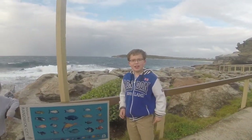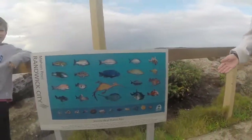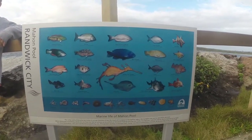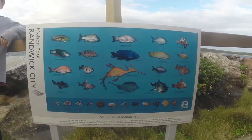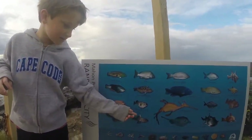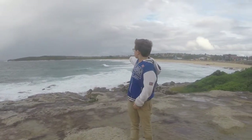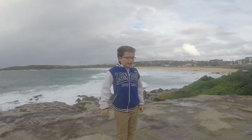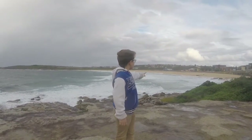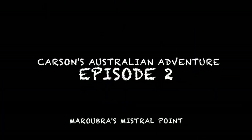Was that fun to swim in the Mon Pool? Here we have a roster of fish you can find in there — did any of you spot any of these? If so, leave it in the comments section below. Bryce, what's your favorite fish? And that concludes today's episode of Carson's Australia Adventure. See you next time.